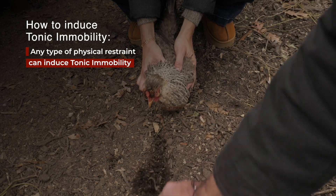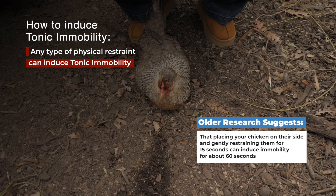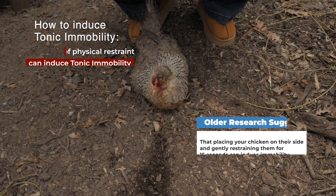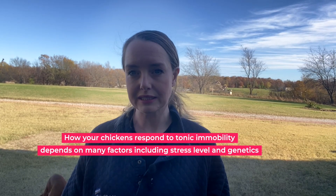Older research suggests that placing your chicken on their side and restraining them gently for 15 seconds can induce immobility for about 60 seconds. How your chickens respond to tonic immobility really depends on many factors, including stress level and genetics.